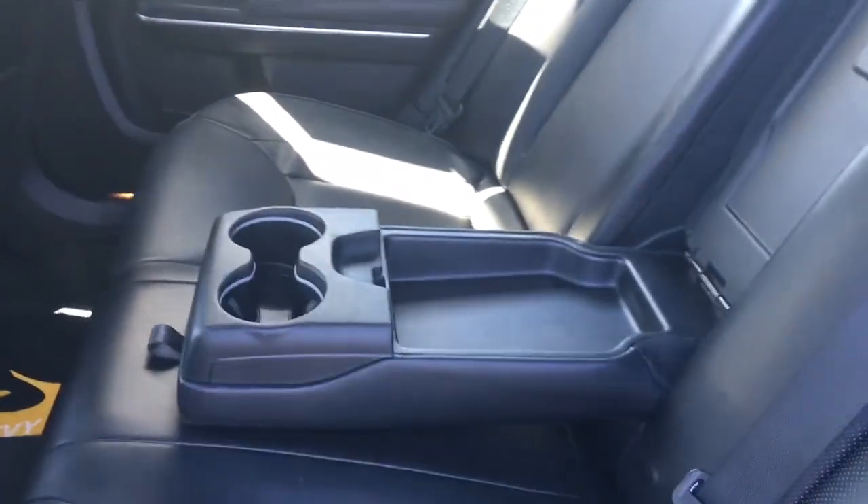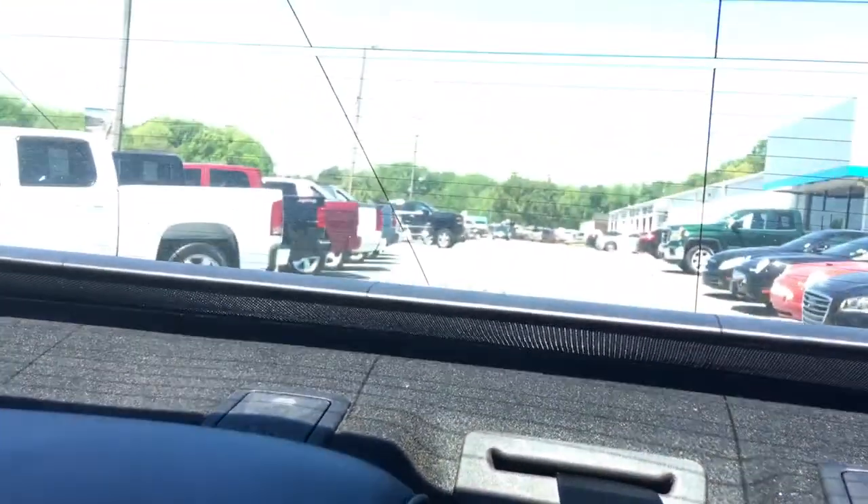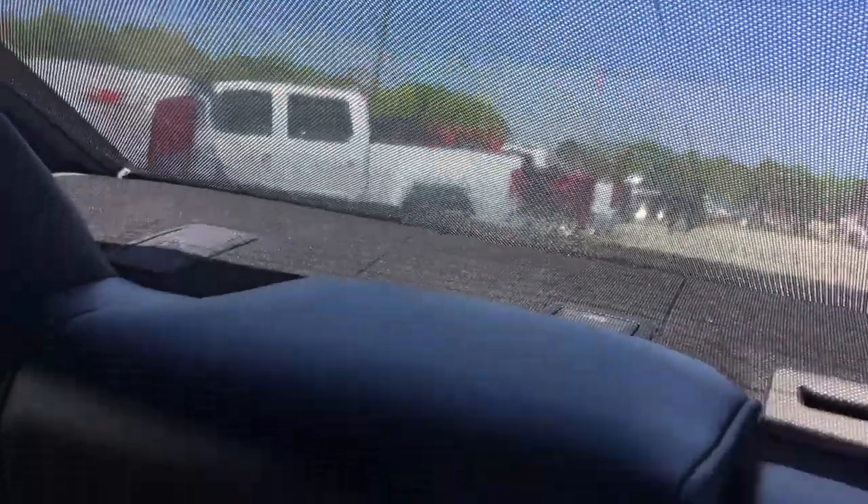Look at that, it's pretty neat right? And you got heated seats in the back. You also have this button right here which will keep people in the back nice and cool from the sun — that's pretty neat right?